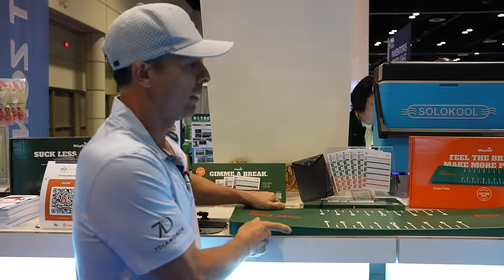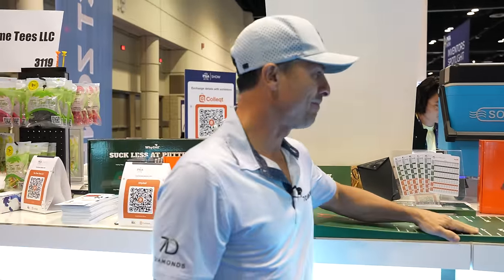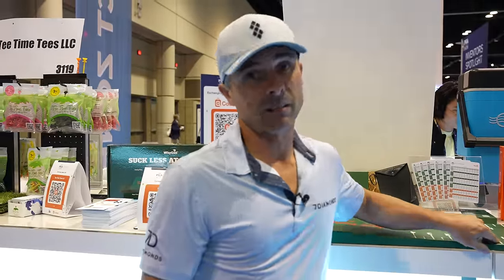Slope plate — that's cool, but I don't know if it's a must. It's like if you had an extra couple hundred bucks, then maybe.